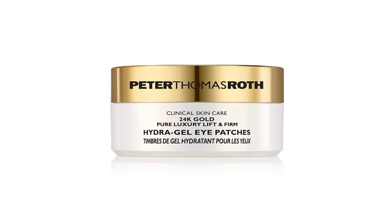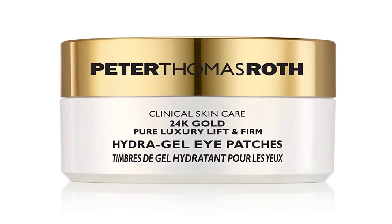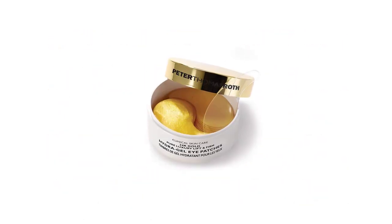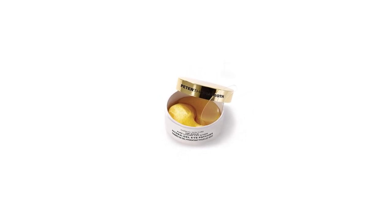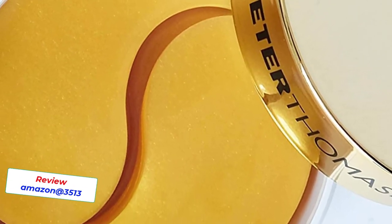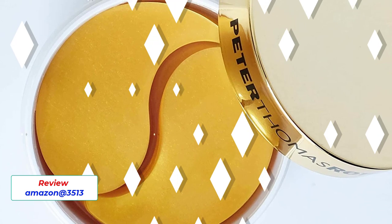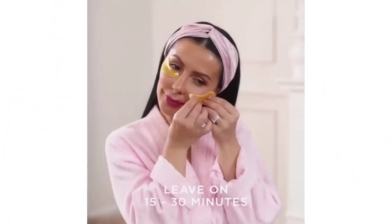Peter Thomas Roth contains multiple sizes of hyaluronic acid, a potent hydrator that draws in water. Ceramide NP, collagen, and marshmallow root extract help smooth and soften the look of fine lines, while caffeine helps de-puff the look of the eye area and arnica helps diminish the appearance of dark circles.